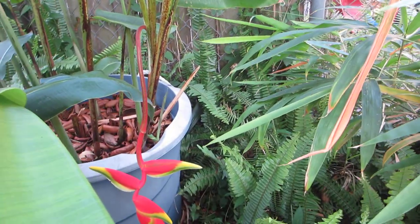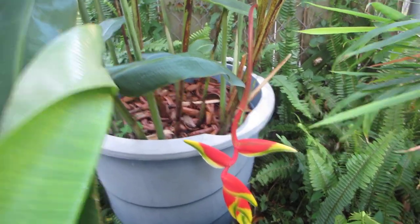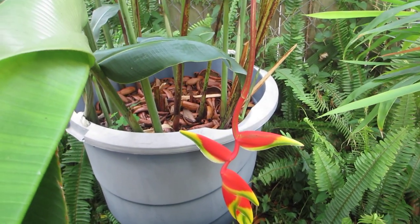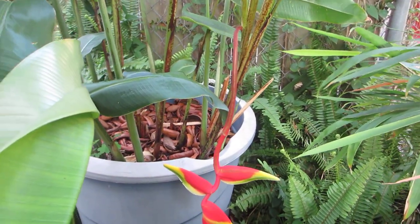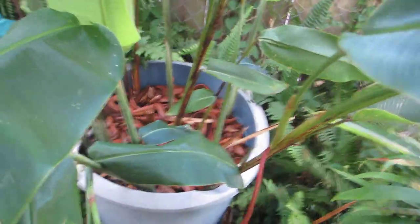It starts to get damaged below freezing and could very easily die. They like to be kept moist and need bright shade — if they don't get enough light they won't bloom very well. They'll be burned by full sun, but they do need bright shade in order to bloom. They'll survive in the shade.